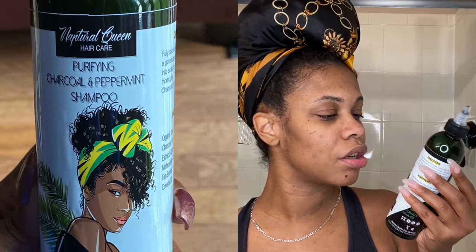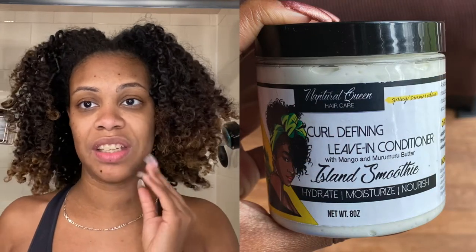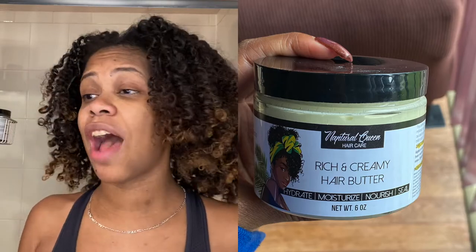The three products I'm using today all come from Natural Queen. I'm starting off with their Purifying Charcoal and Peppermint Shampoo, then going in with the Moisturizing Charcoal and Peppermint Conditioner, and lastly the deep conditioner — the Detoxifying Charcoal and Peppermint Hair Mask. I used these products for the first time last week and I love them, so I'm really excited to show y'all. I'm just taking my hair out — this is a week-old twist out that I did using one of their leave-ins and their hair butter. I will definitely add pictures in so y'all can see what we're working with.